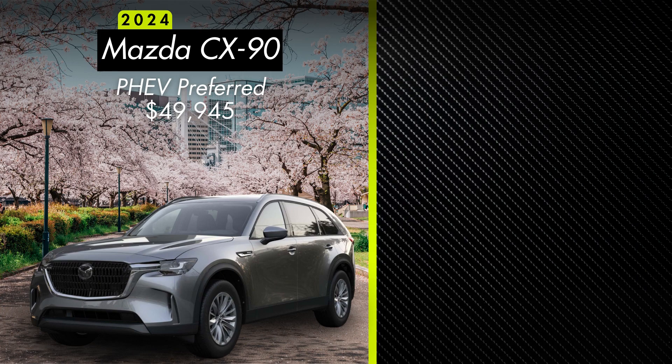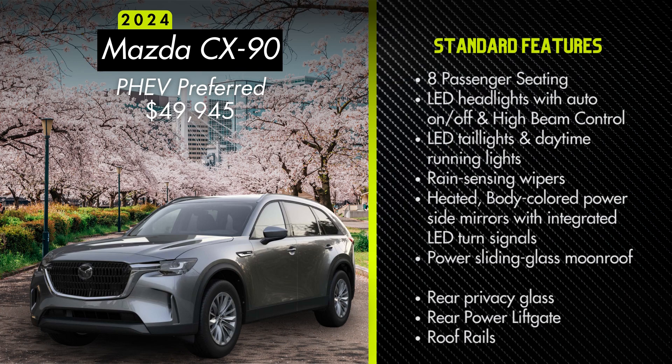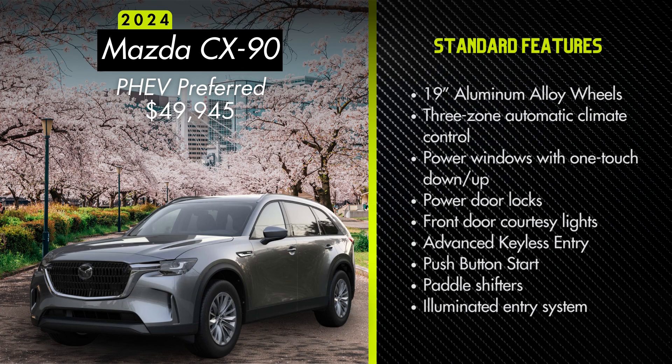The least expensive way to get into the all-new CX-90 plug-in hybrid will be the Preferred, starting at $49,945. Standard features include eight-passenger seating with a second-row bench seat, and optional second-row captain's chairs for seven-passenger seating. You'll also get LED headlights with auto on-off and high-beam control, LED tail lights and daytime running lights, rain-sensing wipers, heated body-colored power side mirrors with integrated LED turn signals, power sliding moonroof, rear privacy glass, rear power liftgate, roof rails, 19-inch aluminum alloy wheels, three-zone automatic climate control, power windows with one-touch up-down, power door locks, advanced keyless entry, and push-button start.